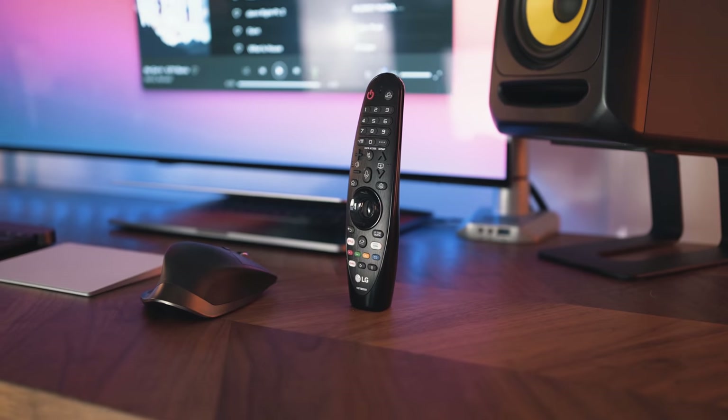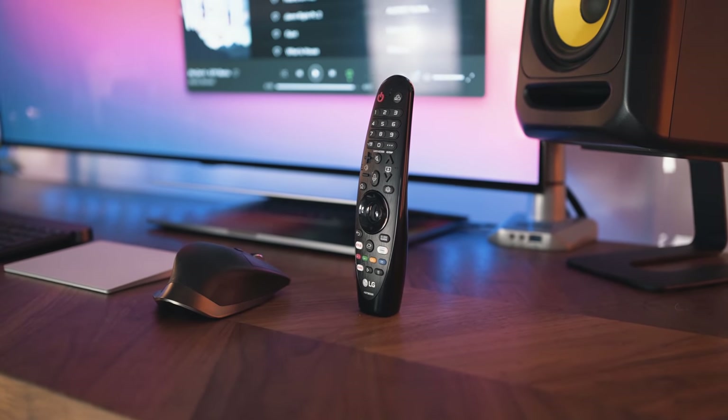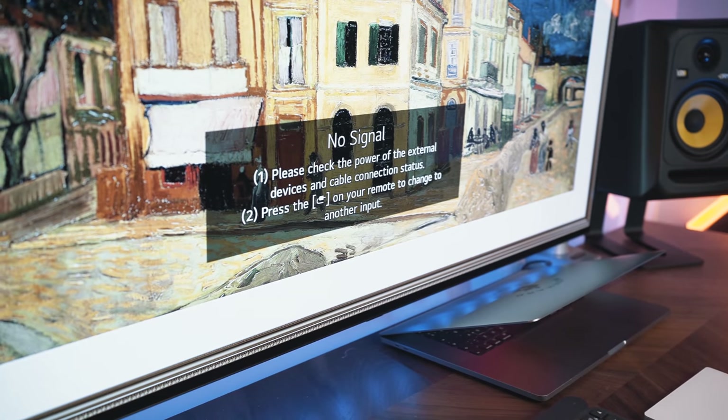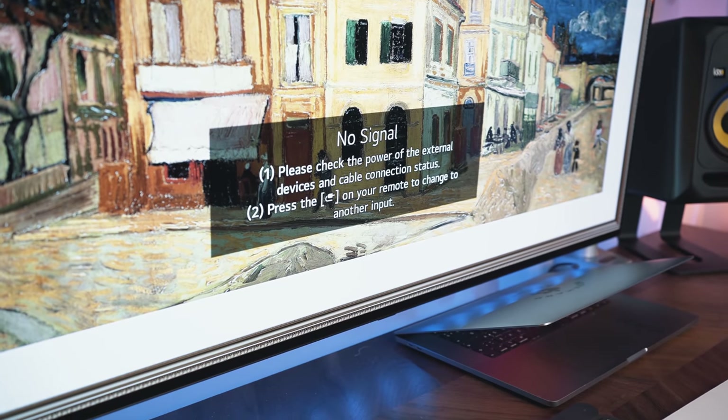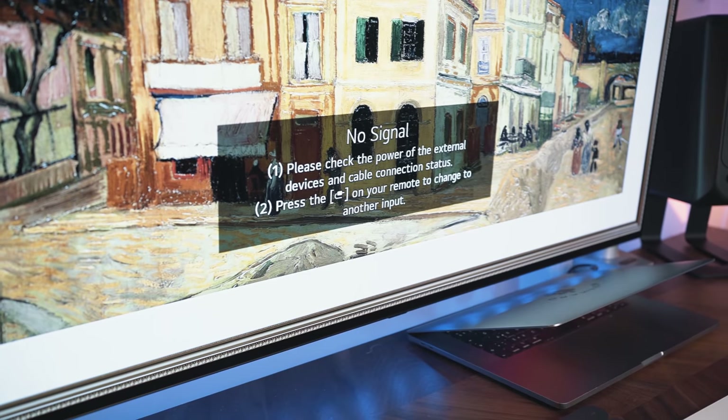It goes without saying that this is a TV, so it will behave like a TV. It won't turn on like a normal monitor when you wiggle your mouse — you have to get the TV remote and turn it on. And if your computer goes to sleep, it doesn't turn off the display; it just shows a really annoying no-signal image and you have to turn off the screen manually. It's a TV, not a monitor — these are things you just need to expect.